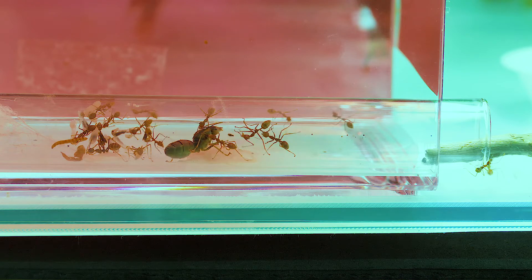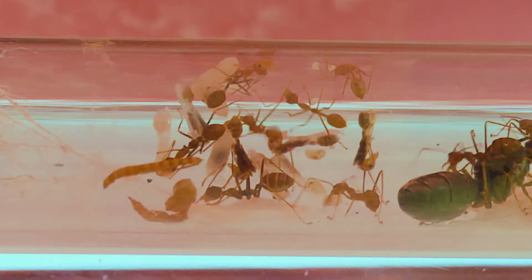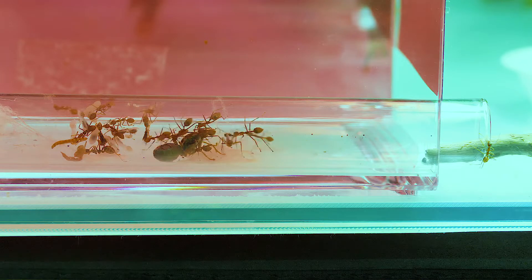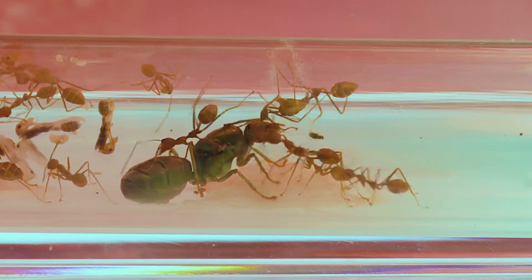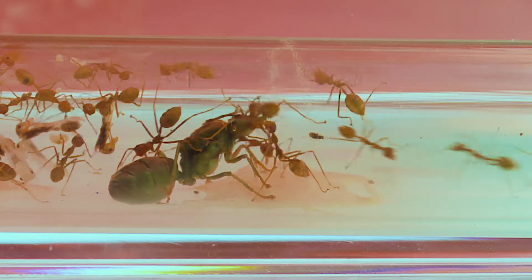Today is a super exciting day for me for two reasons. The first reason being, the second batch of eggs have already matured into adult weaver ants and the current colony size stands at the staggering 40 to 50 adult workers. This is more than double the amount from the first batch of workers, which stood at a population of 17.